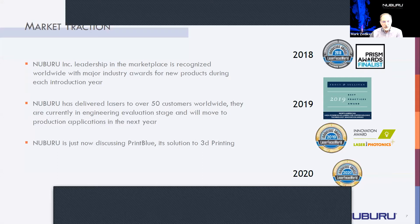Market traction: we have lasers all over the world. We've received awards for our technology and we continue to expand our applications in the industrial space.